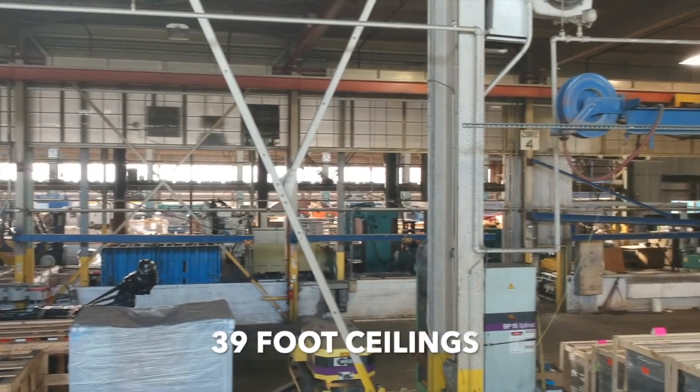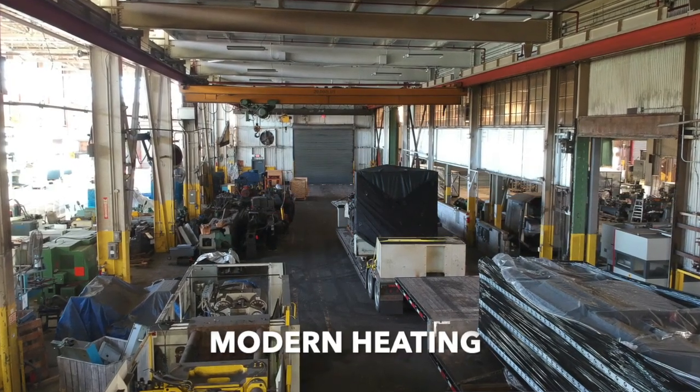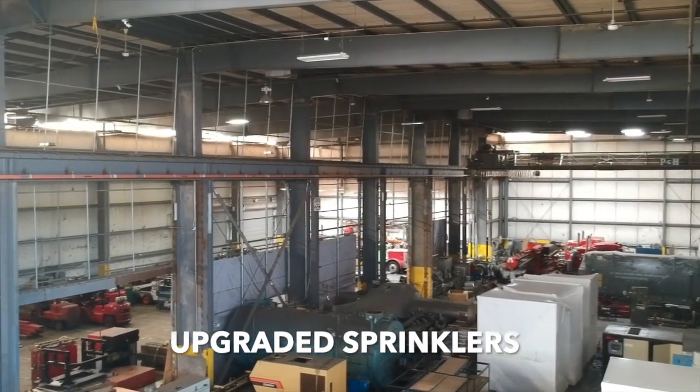The building has 39 foot ceilings, 9,600 amp heavy power, modern heating, and a recently upgraded wet sprinkler system.